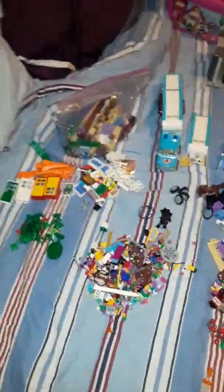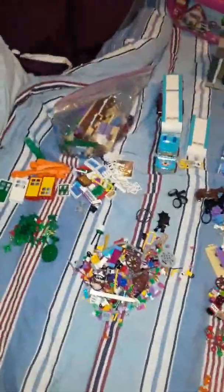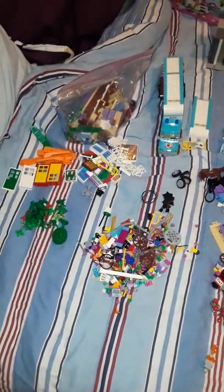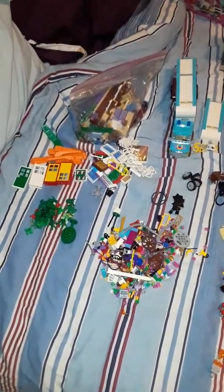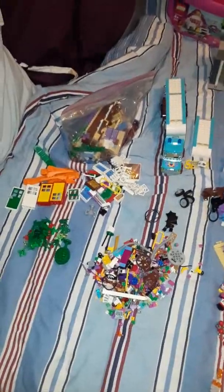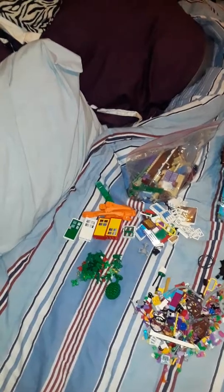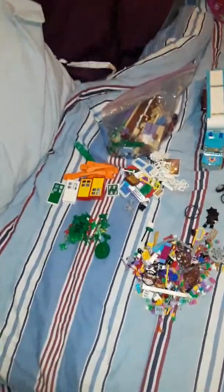This is Joseph D, or Jose PhD, whatever you want to call me. This is a Lego haul that my wife picked up for $50 a few weeks ago. I just haven't made a video yet.